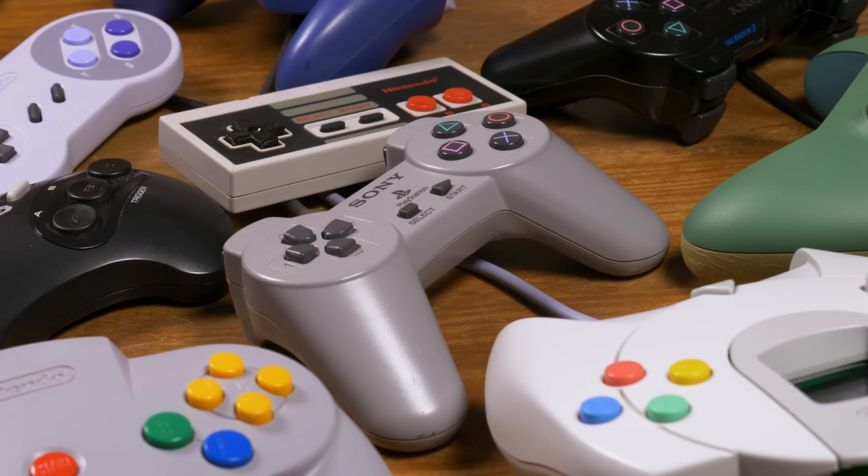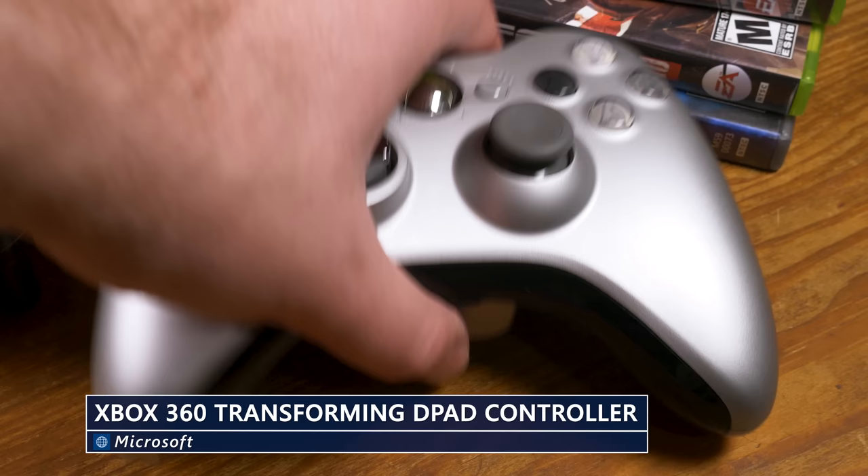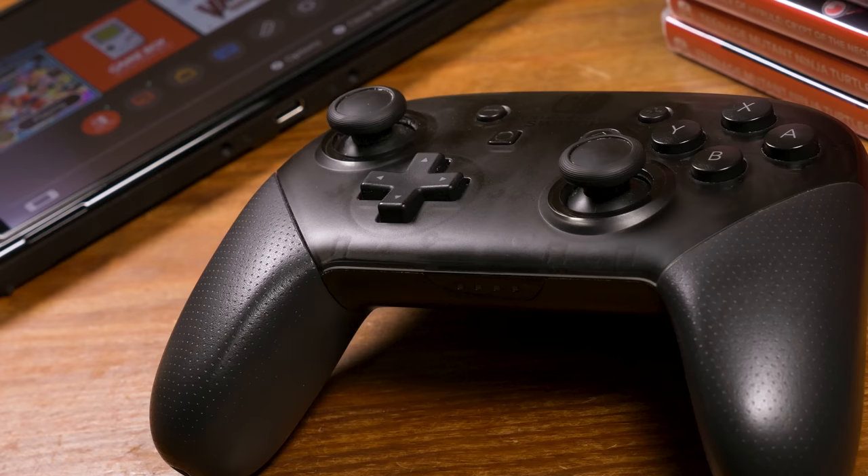We're not going to spend much time on the standard first-party controllers for any systems in this episode since they're, you know, the standard. Although there are some variants that deserve a shoutout, like the transforming D-Pad Xbox 360 controller — it's not perfect, but it is an improvement. On the more modern side, I do use the Switch Pro controller a whole heck of a lot. I've never had any stick drift issues. Everything from the general feel to the gyro controls to the instant response digital triggers — love it.